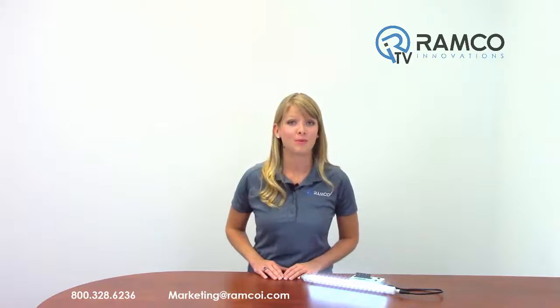For additional information on the WLS-27 from Banner Engineering, or to see one in person, give us a call. We'd be happy to bring one by.